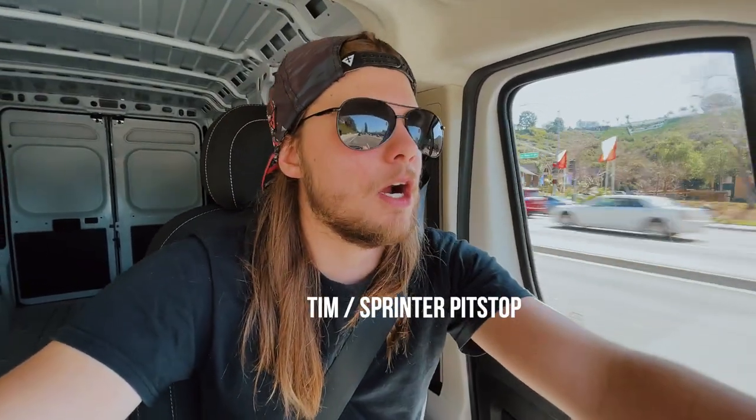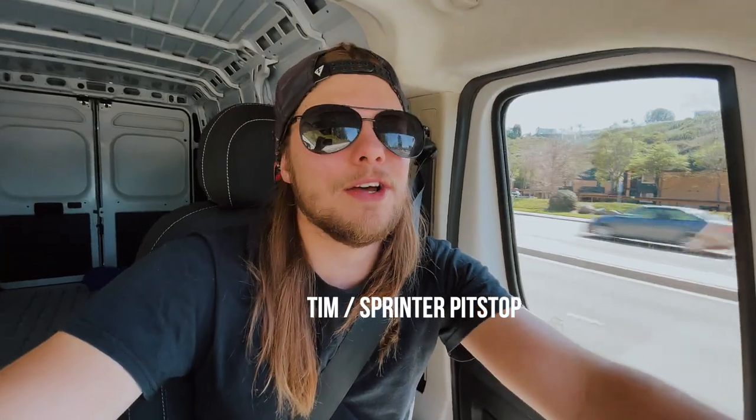I just got off the phone with the dude that put my window in on my last van, and he's still doing his thing — still very highly acclaimed here in San Diego. Sprinter Pit Stop. I don't remember his name but I'll get it tomorrow. He's going to put my windows in next Wednesday. Super pumped — things are moving.